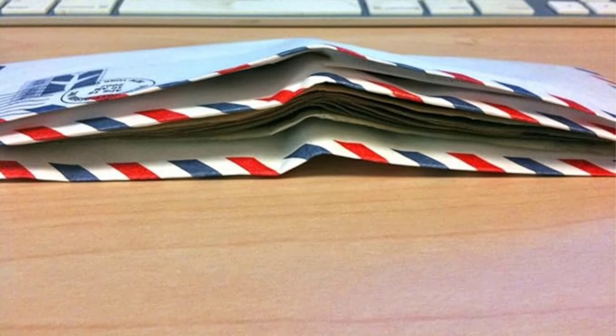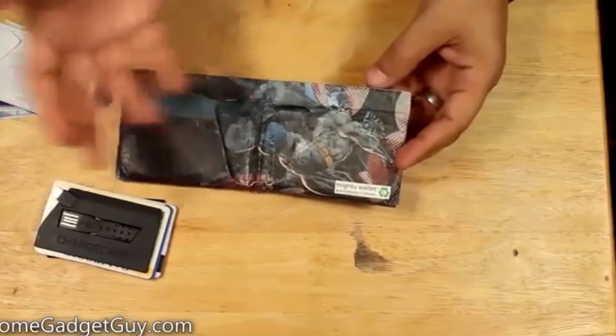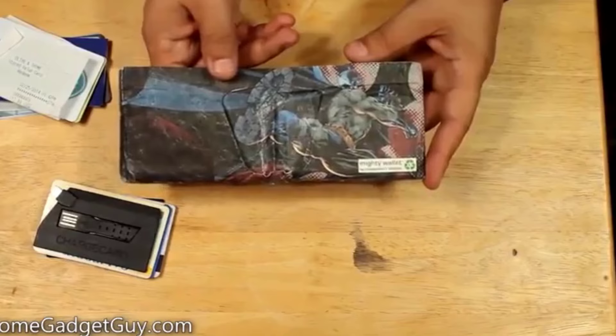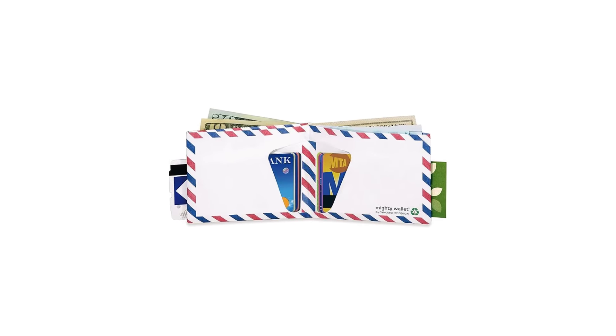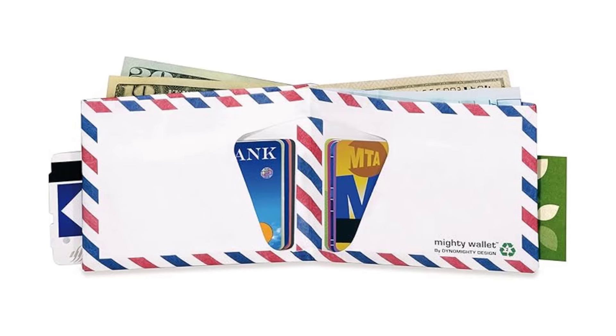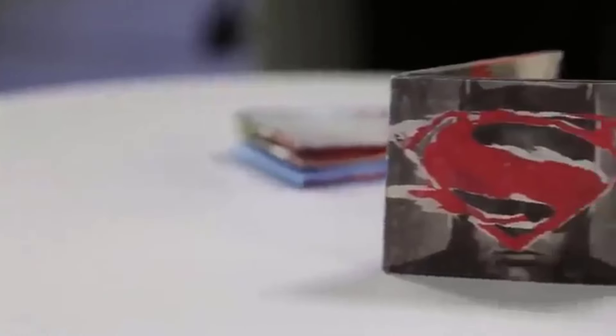It offers cheeky designs. The Mighty Wallet comes in a plethora of fun designs, and that's where it really shines. You can get one that looks like an airmail envelope, a peanut butter and jelly sandwich, or even a New York City subway map. You'll find nearly 40 designs in all. They're not entirely to everyone's taste, but even if you're looking for something simple, the Mighty Wallet line has it.